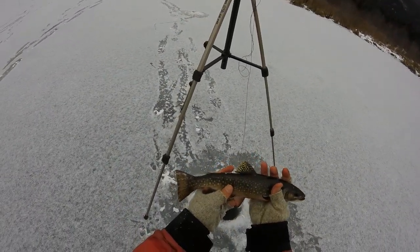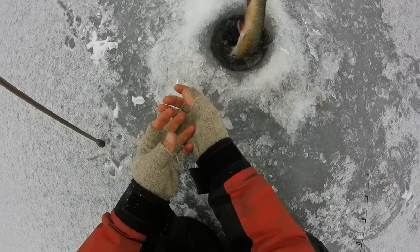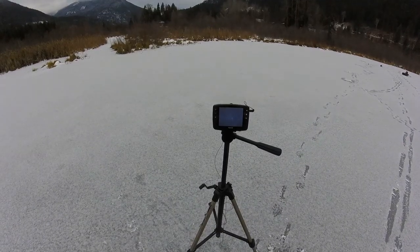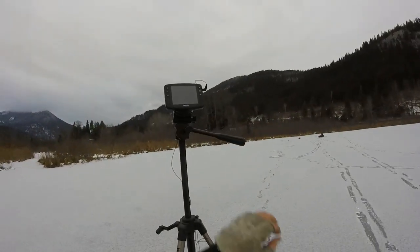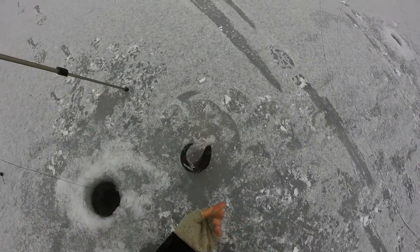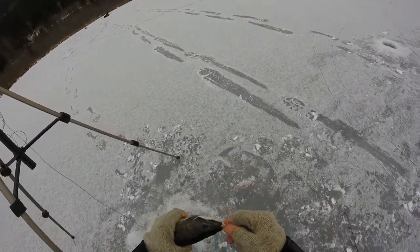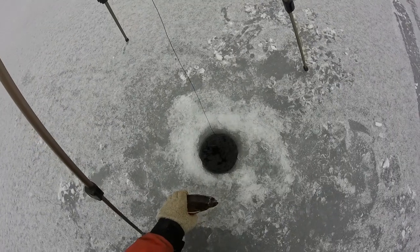Beautiful. Alright, we'll let this guy go. Got one messing with us — got him. Sweet. I actually played keep away so I could get that GoPro turned on, and he kept chasing it. I let it drop past him, jigged it above him. Absolutely gorgeous. Let's let this guy go.